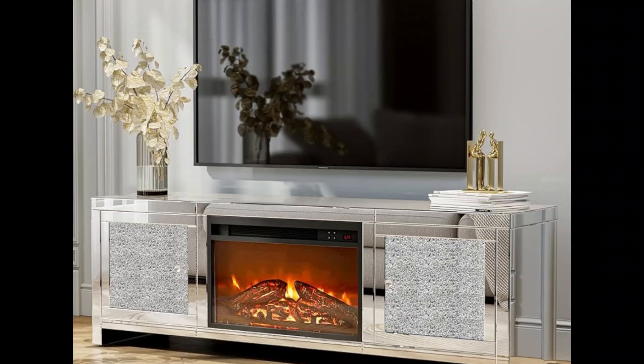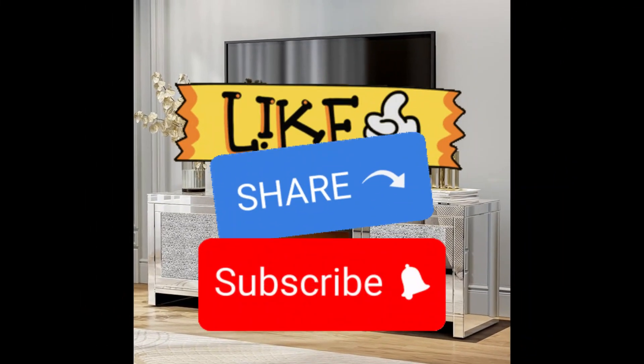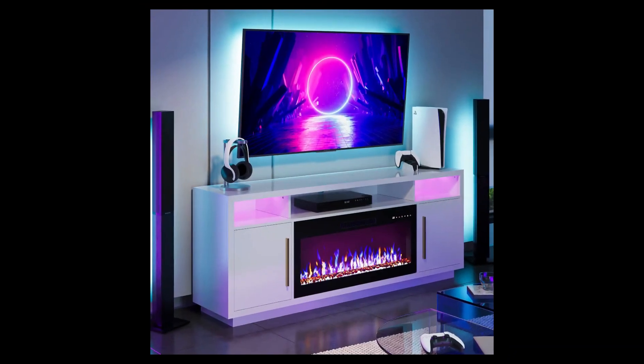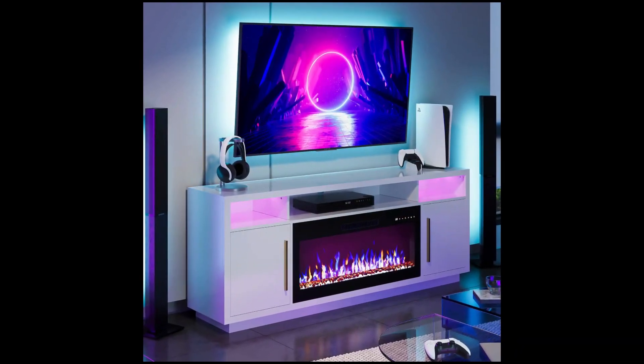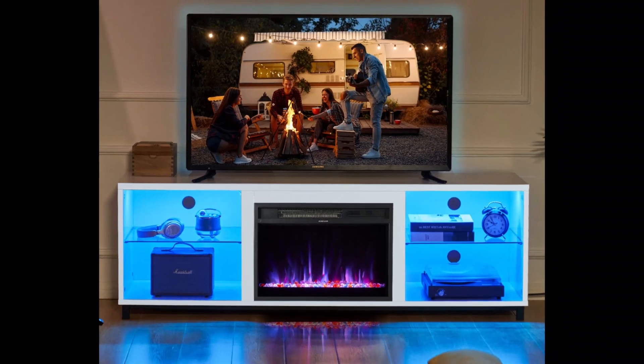We hope you found the perfect addition to your home decor. Don't forget to like, share, and subscribe for more home inspiration. Leave a comment below letting us know which stand caught your eye, and stay tuned for our next video. Until then, happy decorating.